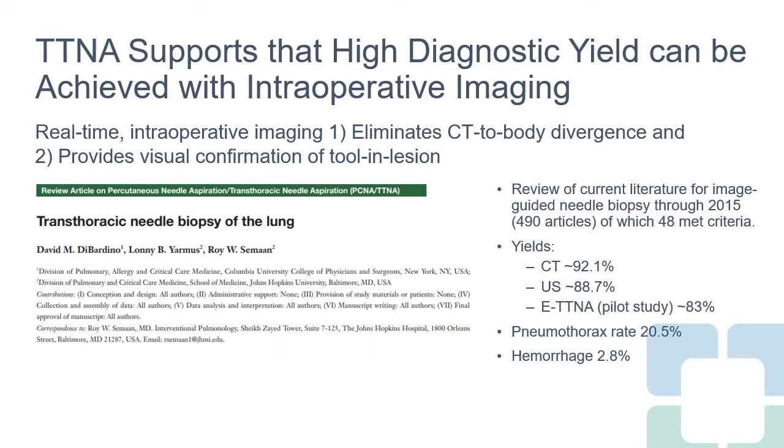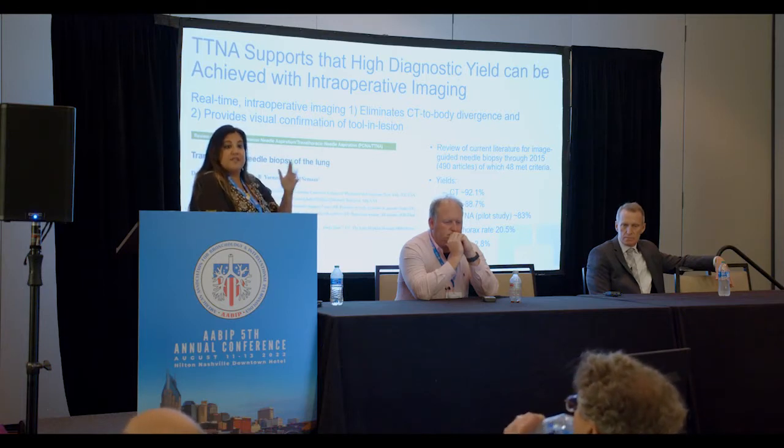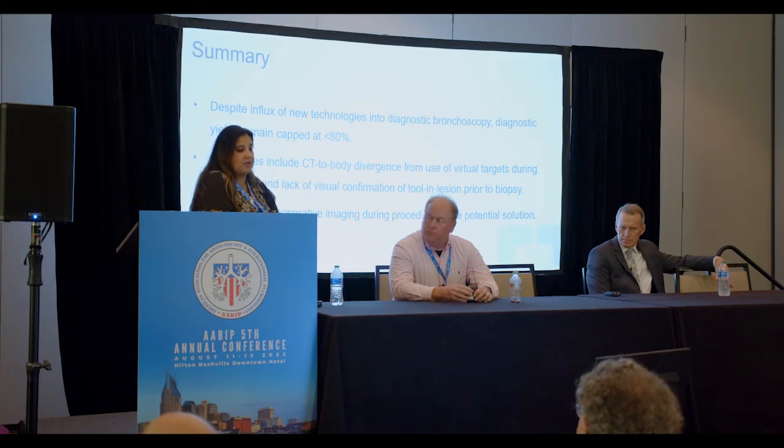Why do our colleagues the interventional radiologists do so well — yields in the upper 90s? Because they can overcome the limitations we're having. They don't have CT-to-body divergence when getting to their lesions. They have a patient lying there, imaging right there, and they actually see their tool go into the lesion. That is why their diagnostic yields are much higher than ours. Despite the influx of new technologies, our diagnostic yield remains less than 80%, with challenges of CT-to-body divergence and no confirmation of tool-in-lesion at biopsy. Real-time intraoperative imaging during the procedure would dramatically help.